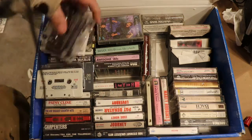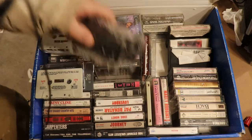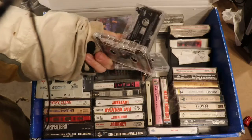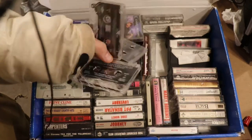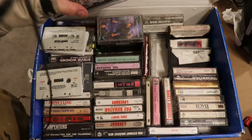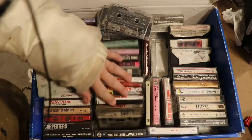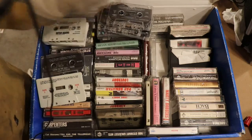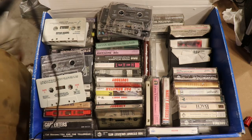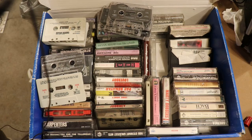If you have cassettes, keep them in their cases. Tapes without cases are completely uncollectible and they degrade more - or maybe it's just that people who lost their cases didn't take good care of their tapes to begin with. I've got some Journey in here, some Rod Stewart. I've been going through this stuff, weeding out, throwing some stuff out, making a keep pile and a throwaway pile.